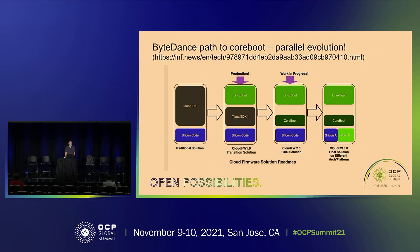This September article came out about ByteDance — I'd been talking to them for a while and they've been real active participants. They came up with the best name ever for firmware: 'cloud firmware' — I think it's brilliant. They say their first production thing took Linux boot and u-root and put it on top of edk2, which is partly open source, along with the silicon code.